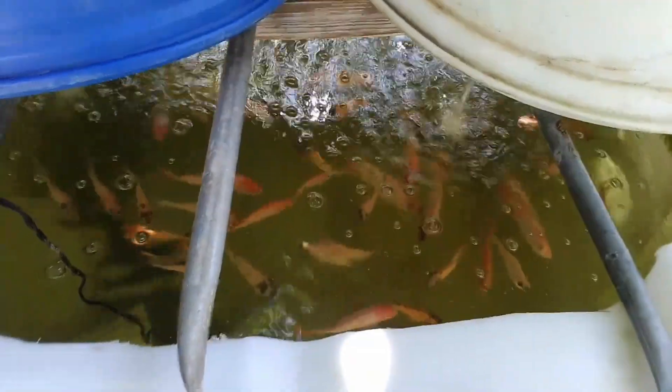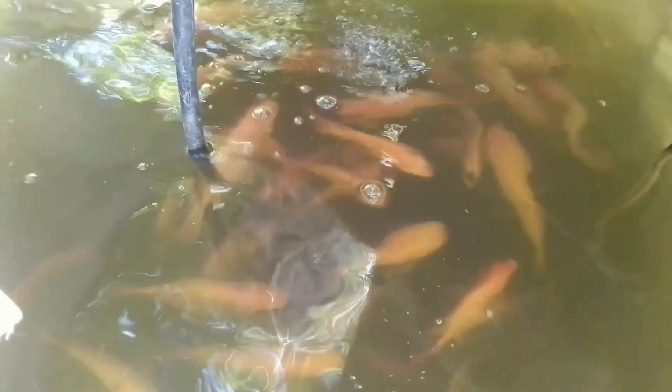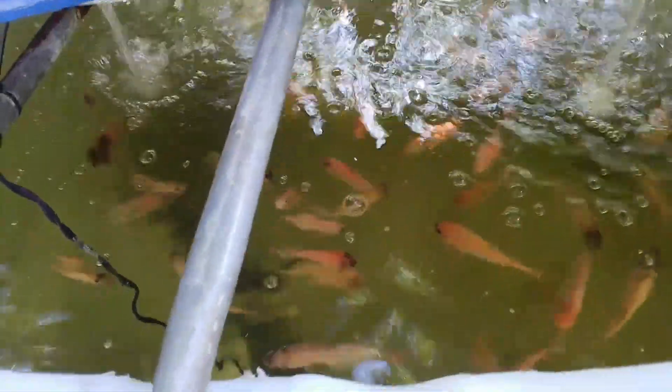I fed my tilapia stock chicken feed for a while. As I shared in one of my videos, they started to breed, I stopped, and then I started again — but I just never gave an update. So here is the thing with feeding chicken feed to your tilapia: number one, it's cheap and it's doable. It's something that has been done in parts of the world, even in Jamaica — persons actually feed their tilapia stock chicken feed.